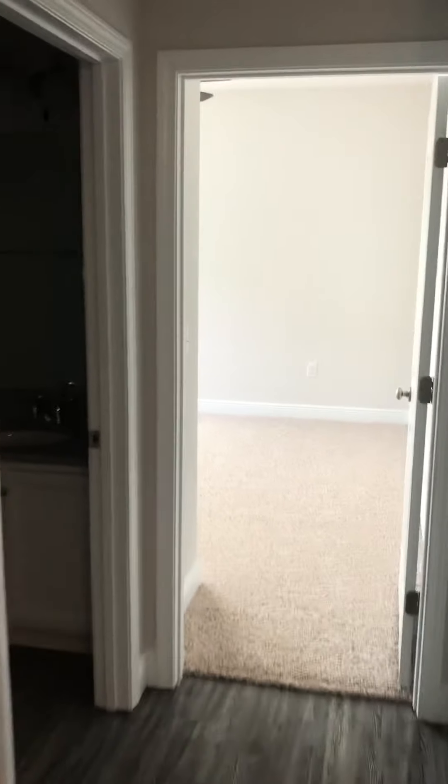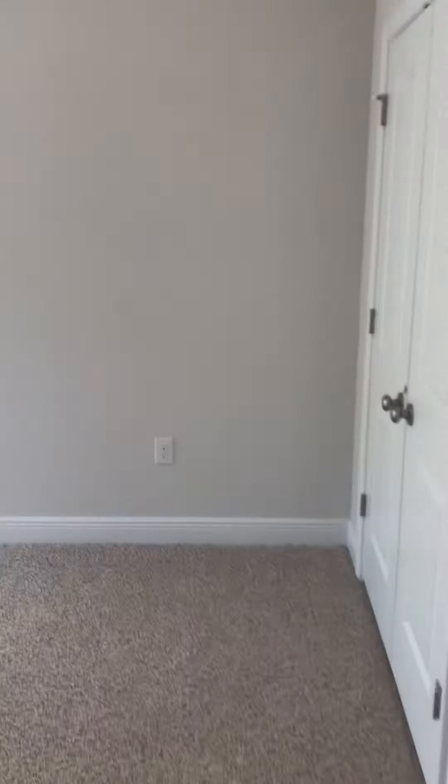They have their bathroom, and this is where the stackable washer and dryer goes. And then the bedroom, with a nice window, and their closet — this is a good one.